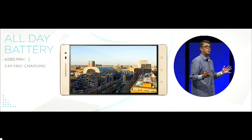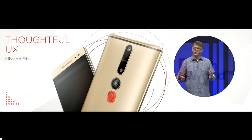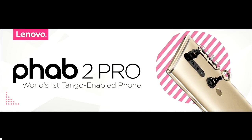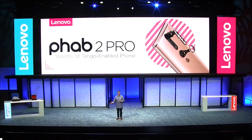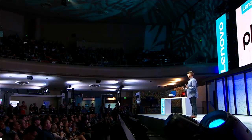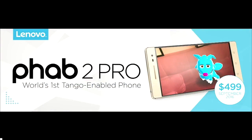From a software perspective, we've enhanced the user experience with easy fingerprint access and a one-hand usage mode. As you can see, this is a great phone by itself — but through Project Tango, we can do so much more. The Phab 2 Pro will be globally available beginning in September and will be sold for $499 unlocked.